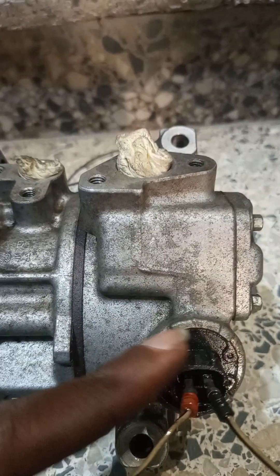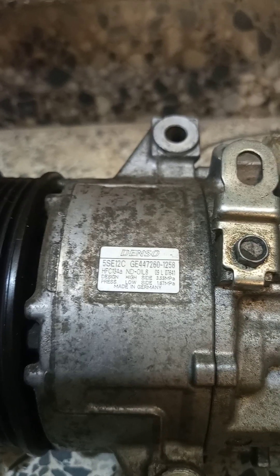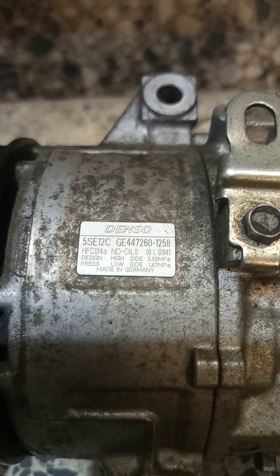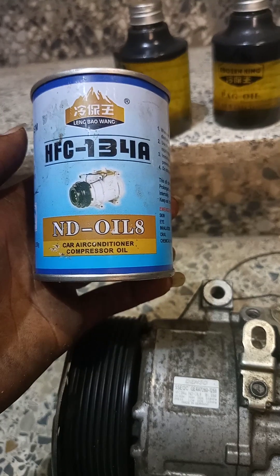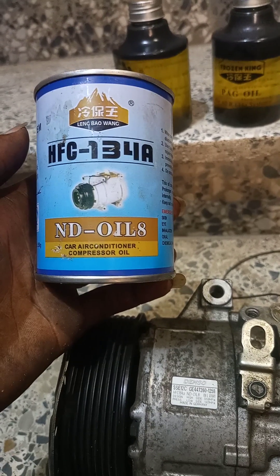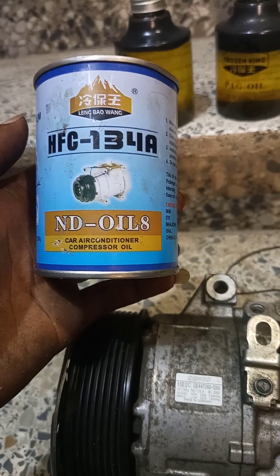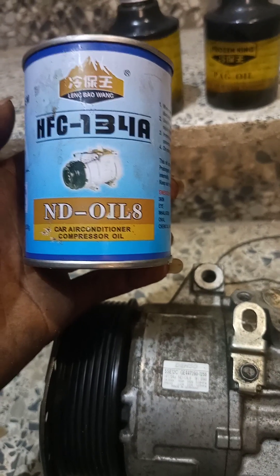This is what they call the sensor, and if you check the compressor, the required oil — the prescribed oil — if you look closely, it's HFC-134-NDOIL-8, which is this oil here. HFC-134-NDOIL-8 is the one prescribed for this compressor, and if you use any other oil, you are going to end up ruining your compressor.